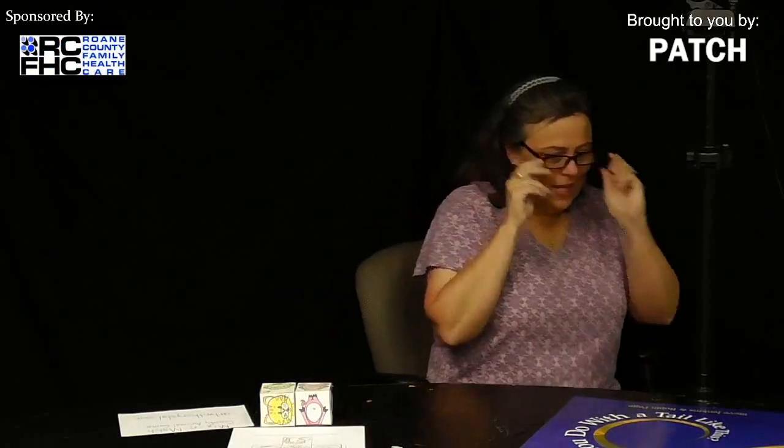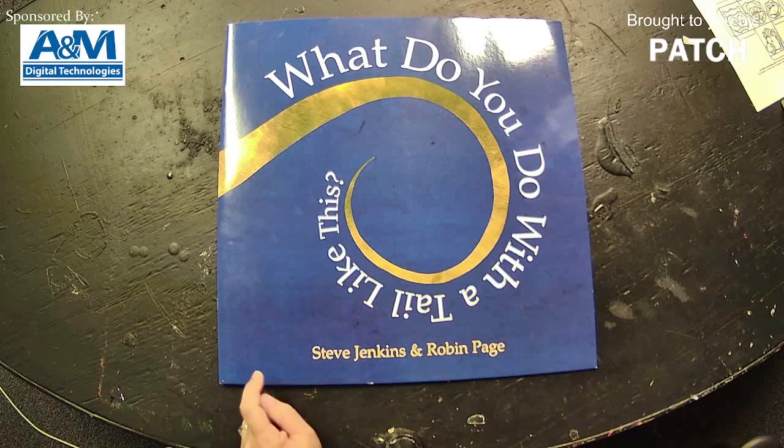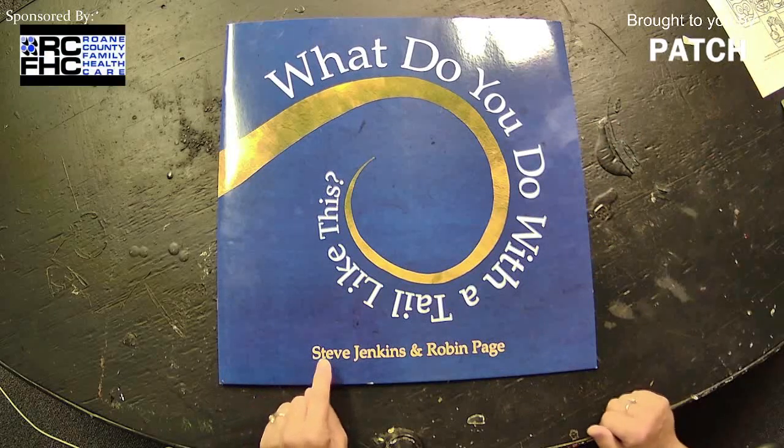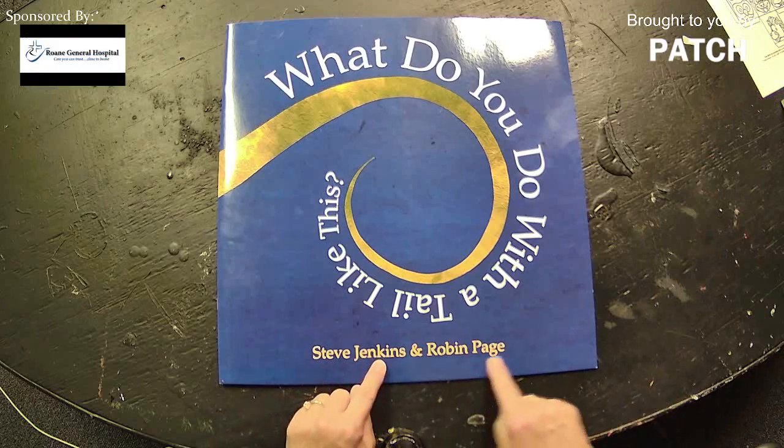The name of our book today is called 'What Do You Do With A Tale Like This?' This book was written and illustrated by Steve Jenkins and Robin Page.